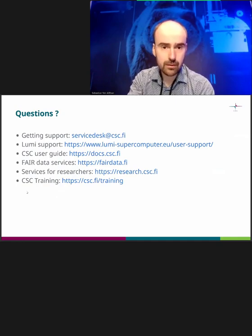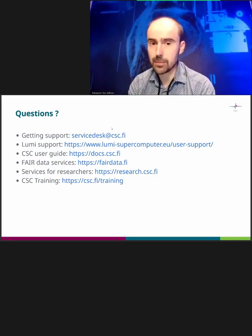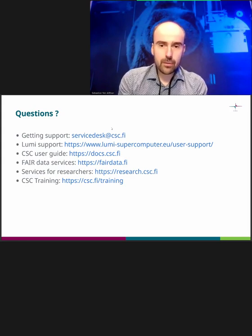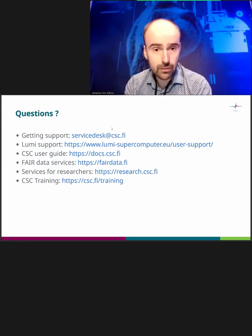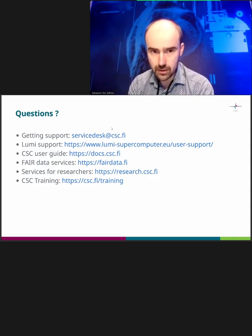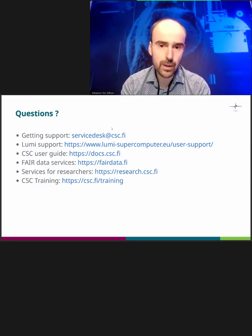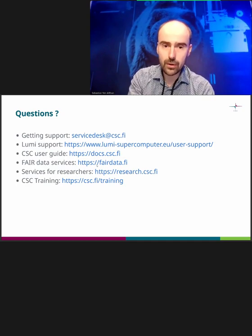Here are some final links. If you want support, send an email to Service Desk and we will connect you with the best expert. Our documentation also has tips for how to write a good ticket with all the required information. For Lumi user support, use the web form on that page — do not send those tickets to Service Desk at CSC. We have very extensive user documentation and a user guide. If you want an overview of all the services, then research.csc.fi is the place to go. Thank you — any questions?